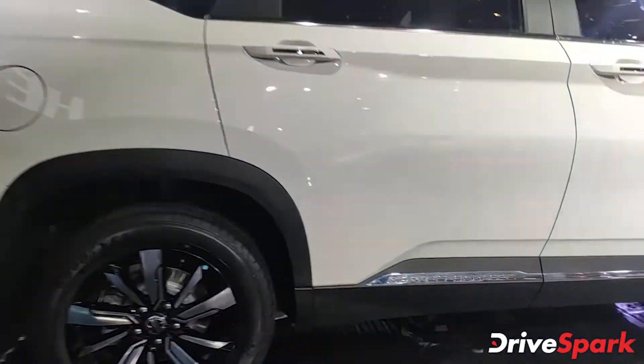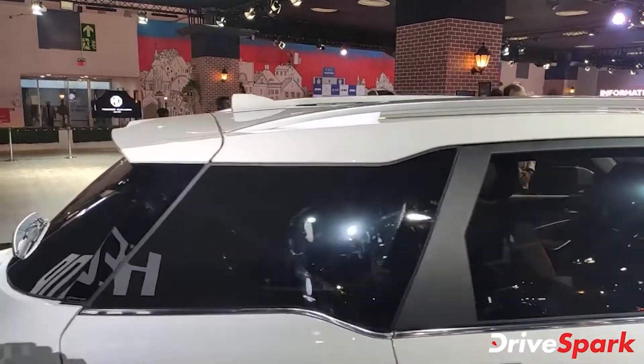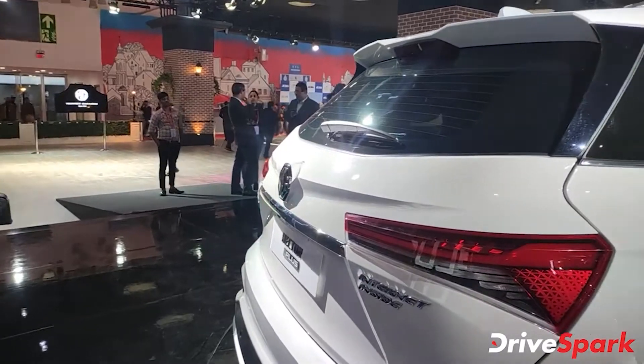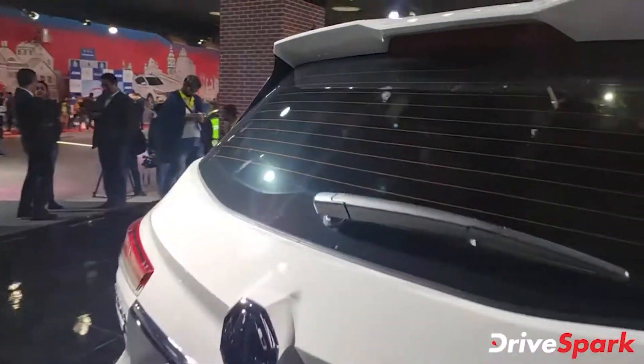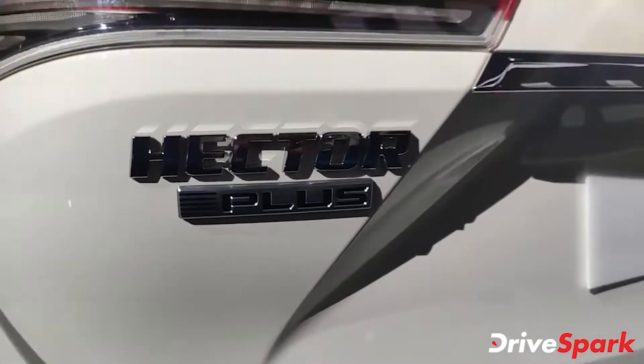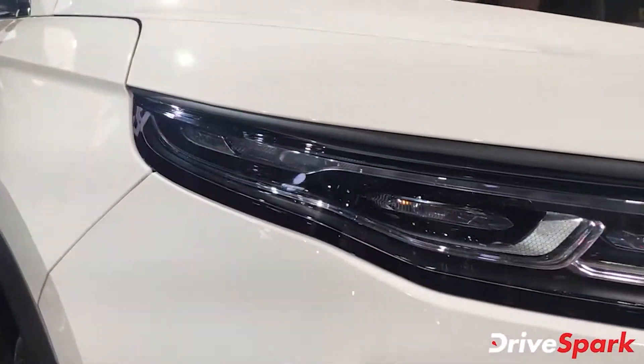Design changes on the Hector Plus include an updated grille, LED headlamps with LED DRLs, newly designed alloy wheels, and a refreshed rear profile with a slightly updated LED taillight and boot lid. The new Hector Plus will also come with larger dimensions to accommodate the additional third row of seating, along with a number of updates to its cabin and the possible addition of new features and equipment.